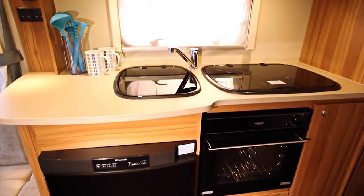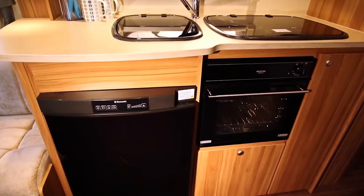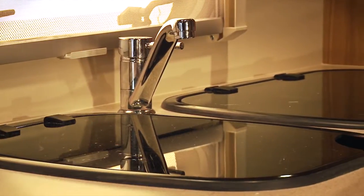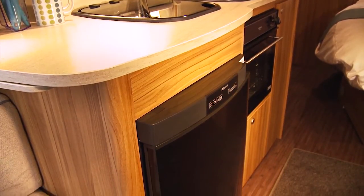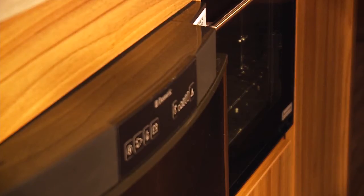The Explore's well-stocked kitchen comes with everything you need to cook up a warming meal, with a three-burner gas hob and a separate oven and grill. Cold storage is taken care of by the 110-litre domestic-style fridge freezer.